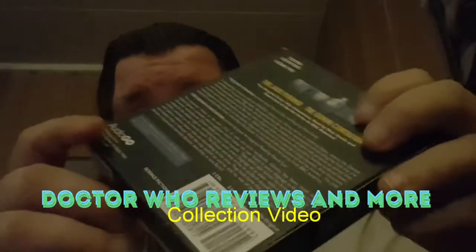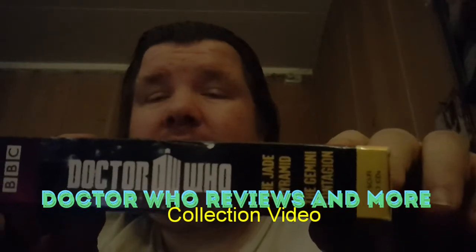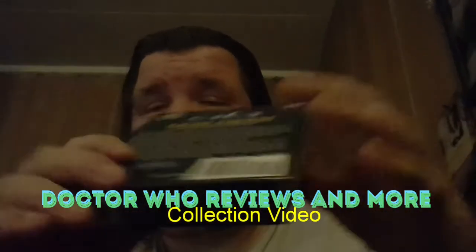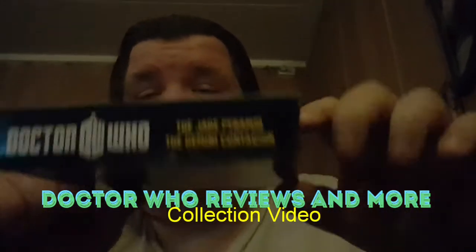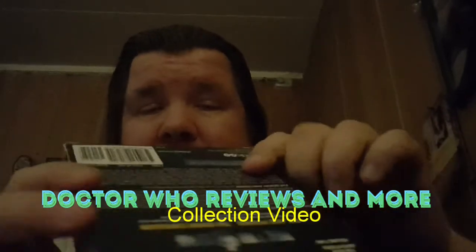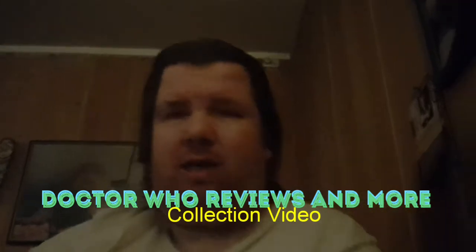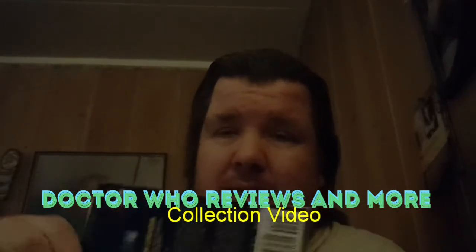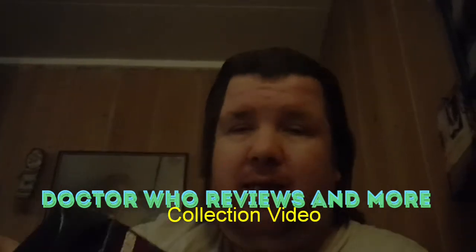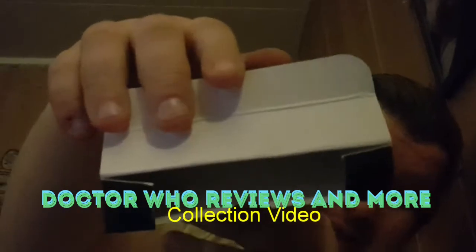Here is one side, here's the other side, here's the top, and here's the bottom. Now we open the box, and this is what's inside.